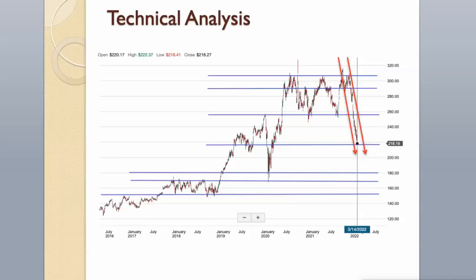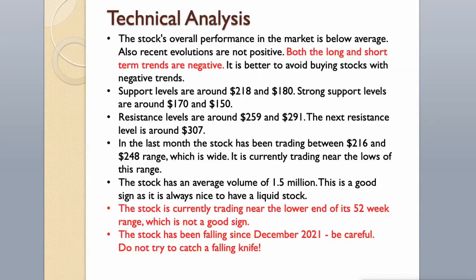In the last month, the stock has been trading between the $216 and $248 range, which is wide. It is currently trading near the lows of this range. The stock has an average volume of 1.5 million, which is a good sign as it is always nice to have a liquid stock. The stock is currently trading near the lower end of its 52-week range, which is not a good sign.